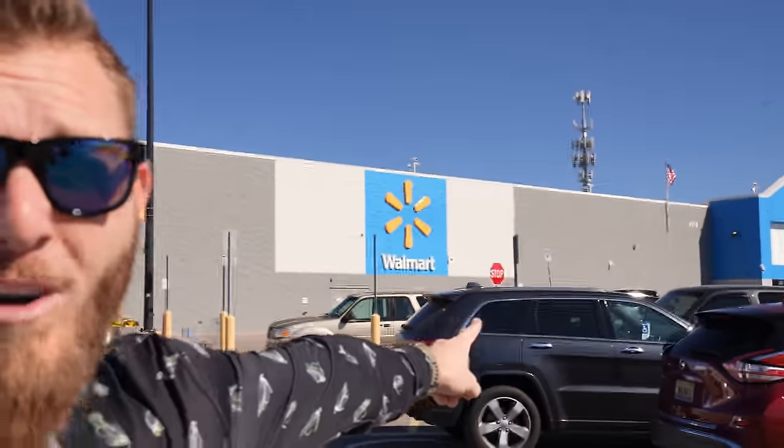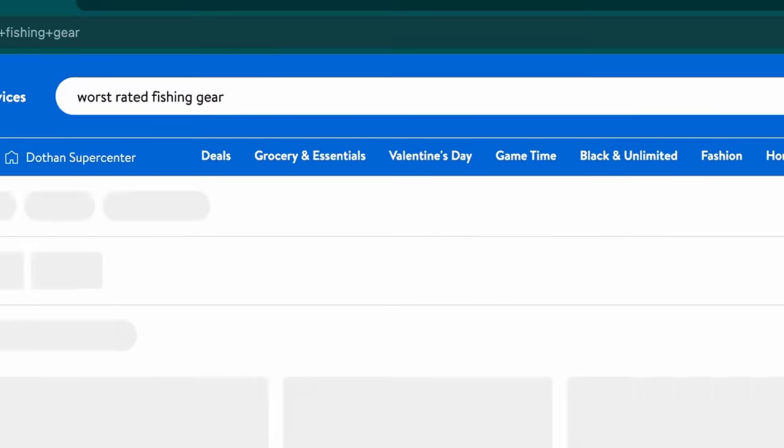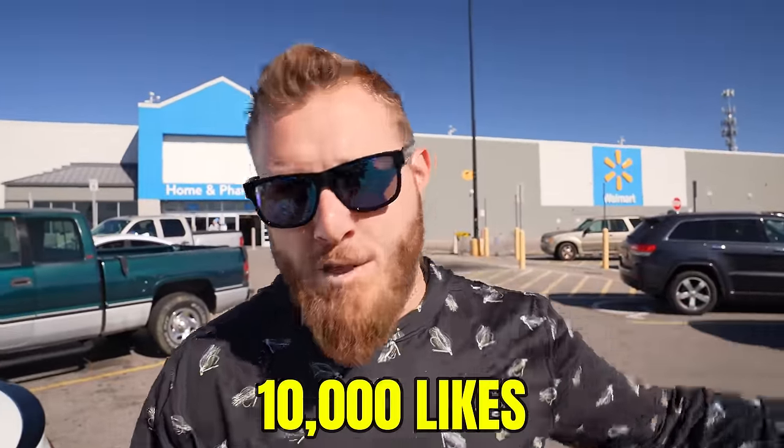Welcome back to another video, folks. We are standing in front of Walmart. We're going to be going into this Walmart looking for the worst rated fishing gear. You might be surprised how many badly rated things are in this store. Then we're going to take all this worst rated gear back to my backyard fishing pond and see if they're rated accurately. If you guys like this type of video, make sure you're smashing that thumbs up button. If we get 10,000 likes, we will do this challenge at a different store like Academy, Bass Pro, Dick's Sporting Goods — whatever you guys want. Let's get inside.